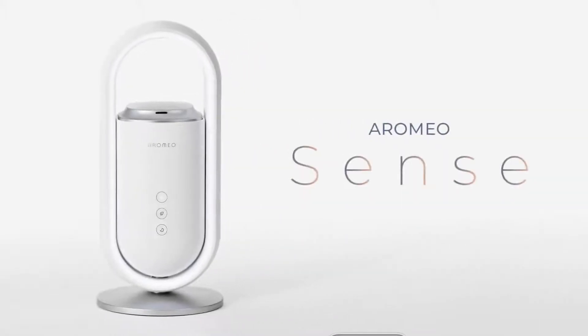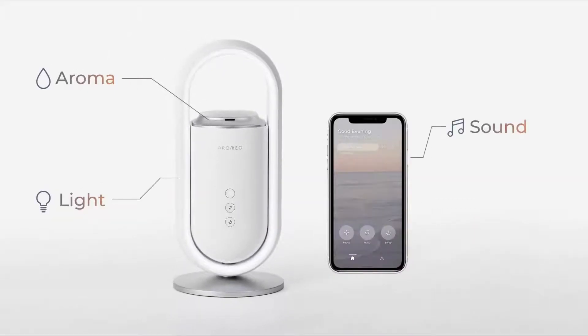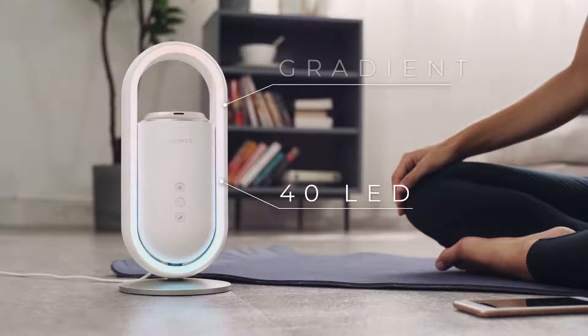Introducing AromeoSense, a smart multi-sensory device that creates an ideal environment for sleep and relaxation. It uses a synergy of aroma, light, and sound therapy to get rid of stress.